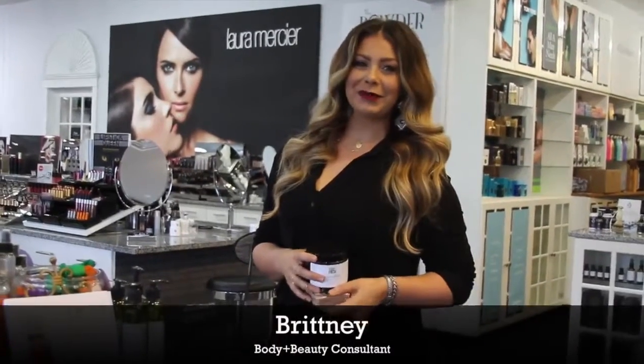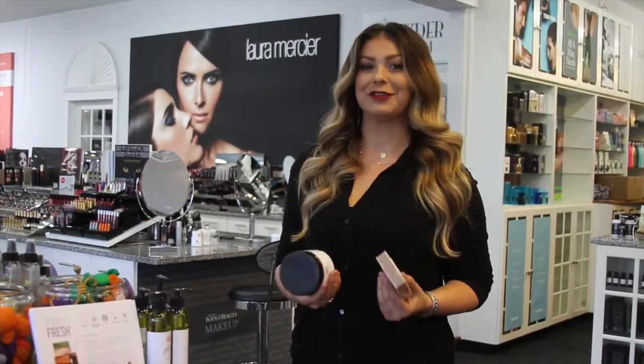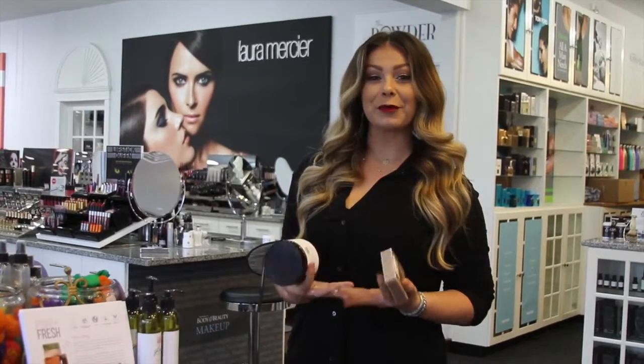Hi everybody, it's Brittany here in Body and Beauty, and since summer is right around the corner, one thing that's always on my mind is cellulite. I know we don't like to admit it, but most of us have it, and if you don't, that's amazing. But for the most part, we all have cellulite.